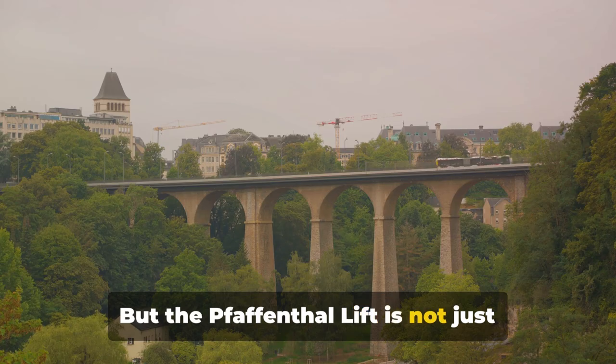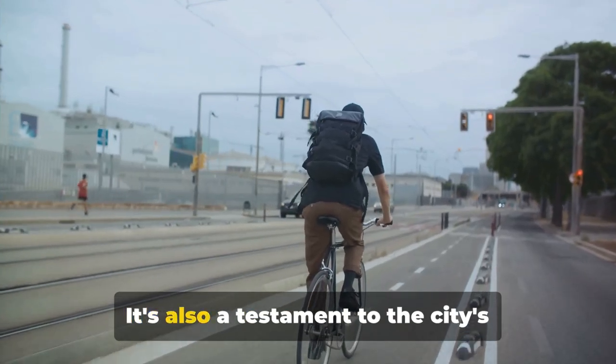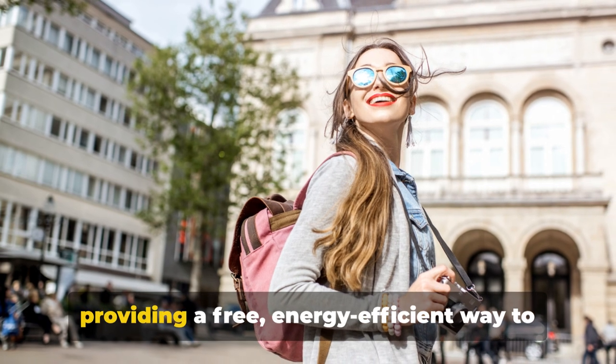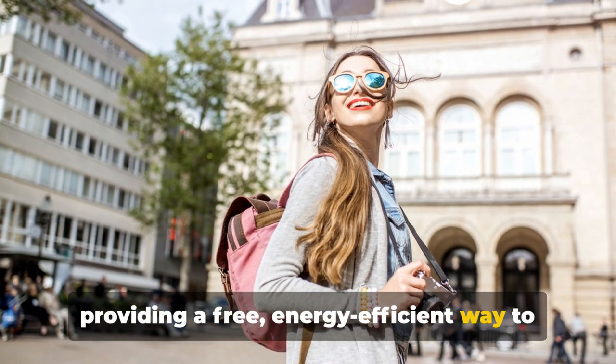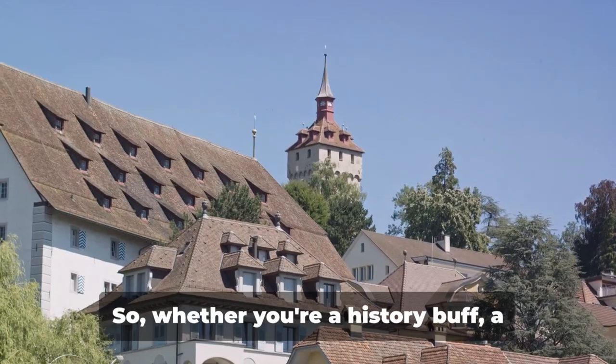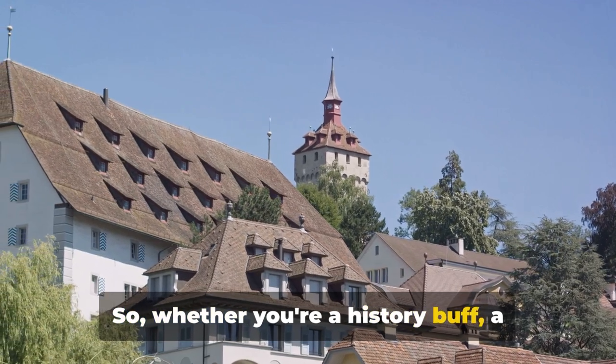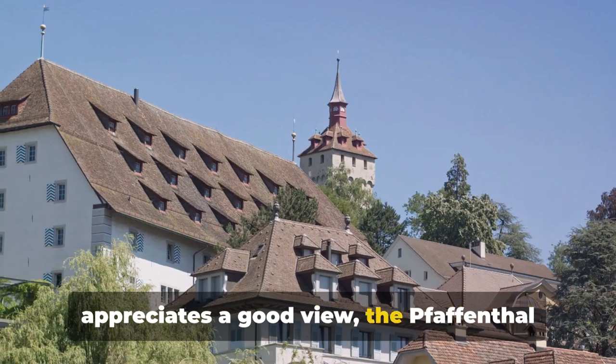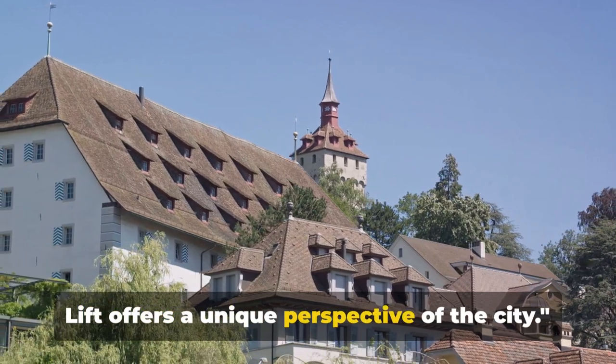But the Faffenthal Lift is not just about the view. It's also a testament to the city's commitment to sustainable transport, providing a free, energy-efficient way to traverse the city's hilly terrain. Whether you're a history buff, a lover of architecture, or just someone who appreciates a good view, the Faffenthal Lift offers a unique perspective of the city.